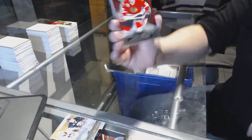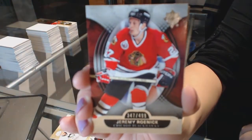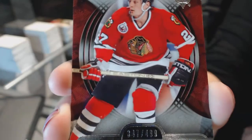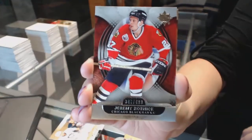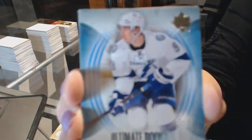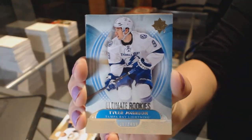We've got a base card numbered to 499 for the Chicago Blackhawks, Jeremy Roenick. We've got an Ultimate Rookie numbered to 499 for the Tampa Bay Lightning, Tyler Johnson.